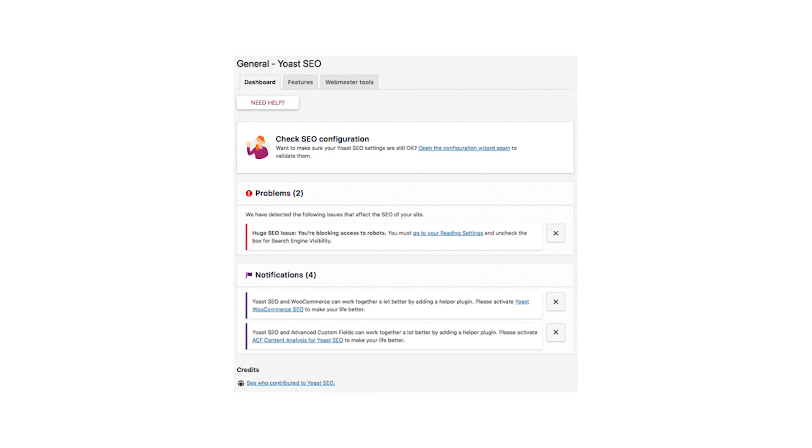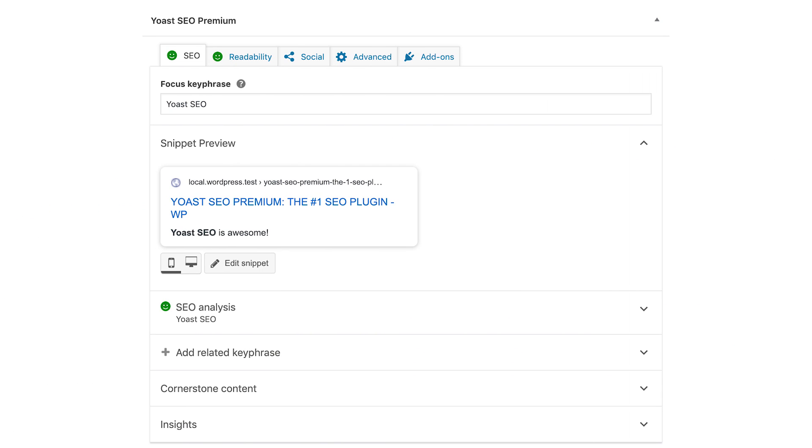Yoast SEO is a must for every e-commerce entrepreneur who takes care of SEO. Even if your store isn't based on WooCommerce, you can and should get it for your website. Yoast SEO takes care of your store content from the point of view of search engine optimization. It has a range of features that allow you to evaluate the quality of the content on your store pages, optimize your website structure, work with focus keywords, create SEO-friendly text, and make your store more appealing for both buyers and search engines.